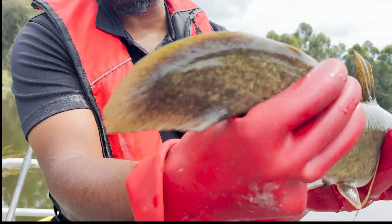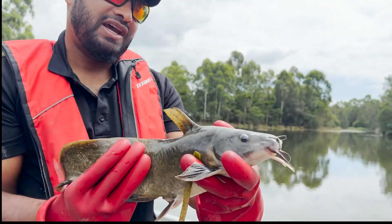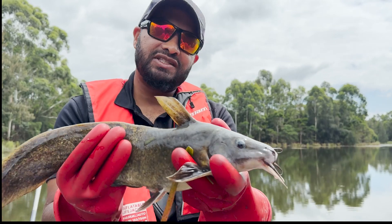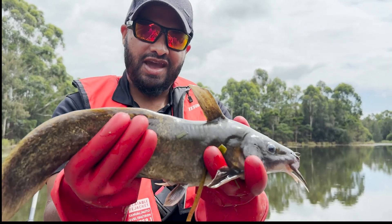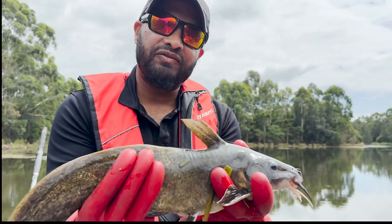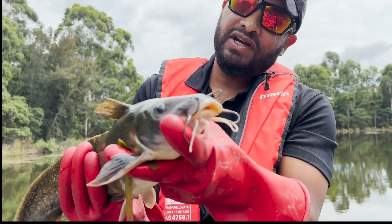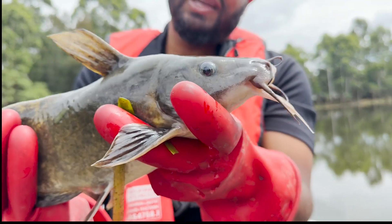I love its tail the way it flaps. We do have something like this in Perth — Tandanus bostokia — which is a little bit more compressed, and this guy is just a little bit fatter and grows a bit bigger too. They've got barbels out the front — just a really cool looking thing.